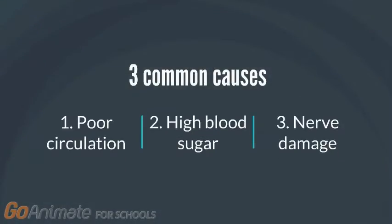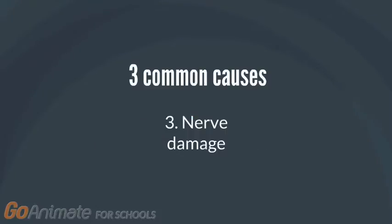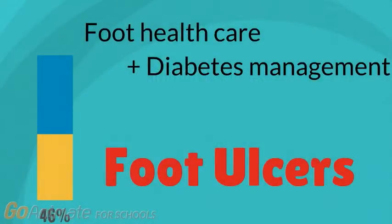Foot ulcers arise from three common causes: poor circulation, high blood sugar, and nerve damage. In addition to causing ulcers, both of these can slow down the healing process of an ulcer. Diabetics are prone to developing nerve damage, which leads to a loss of sensation in the feet. The loss of sensation reduces the pain response, and because of this, any cuts or sores that develop are often overlooked and can cause ulcers. This is where attentive foot health care and proper diabetes management can reduce the chances of foot ulcers and ultimately prevent drastic surgical intervention.